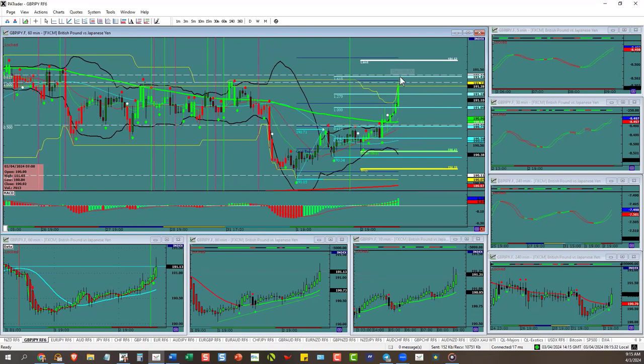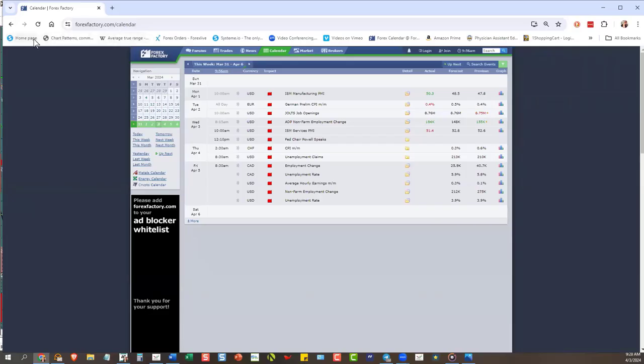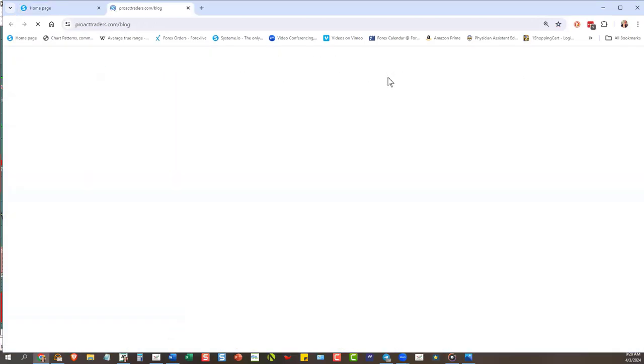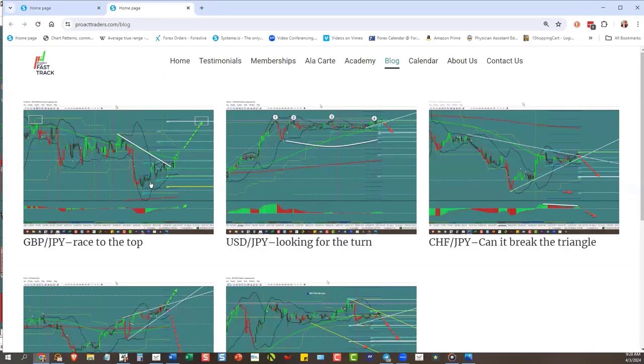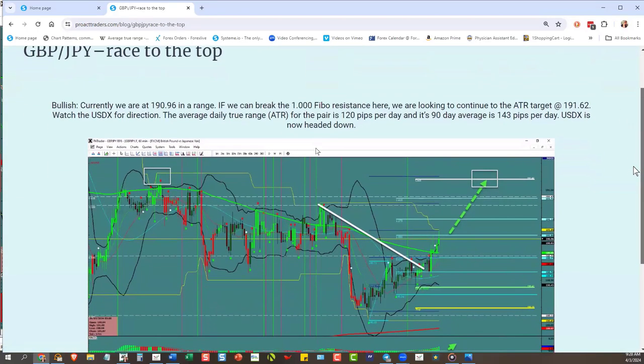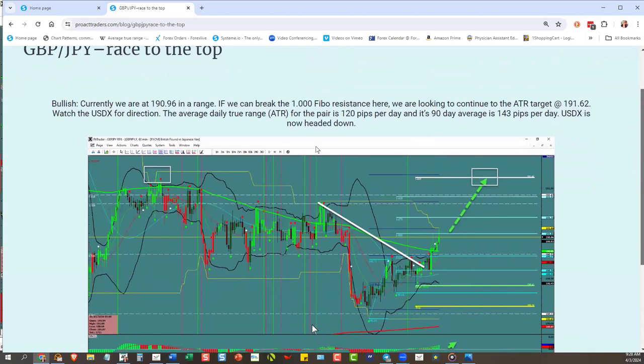23 pips right now — go baby go! The second trade is in, not doing well yet. See why I had the entry order in? Race to the top — there we go. Before it happened I gave you a heads up.